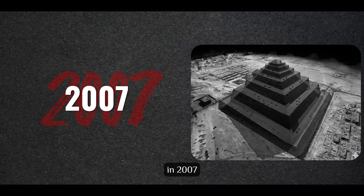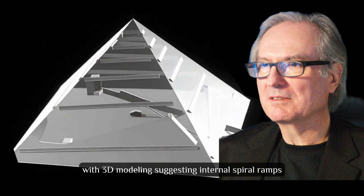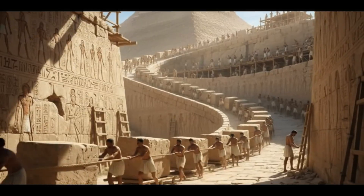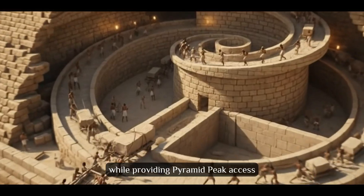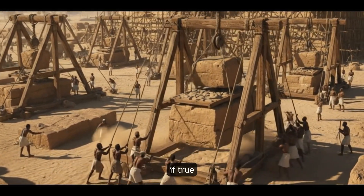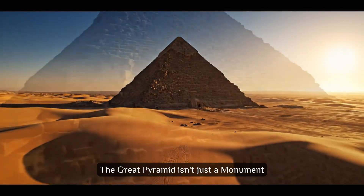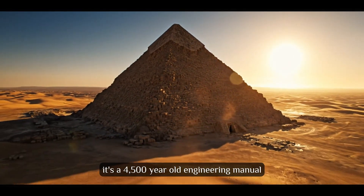Theory number 9: The Internal Ramp Mystery. In 2007, French architect Jean-Pierre Houdin changed everything with 3D modeling suggesting internal spiral ramps transported blocks to upper levels — external ramps for the bottom third, internal spirals for upper sections. This eliminated massive external ramps while providing pyramid peak access. ScanPyramids discoveries support this, with internal voids and passages that could be ramp remnants. If true, the pyramid was designed as a construction machine with built-in ramp systems — a 4,500-year-old engineering manual written in stone.